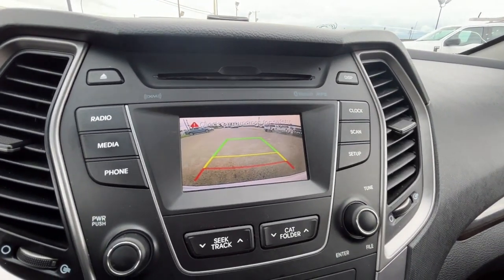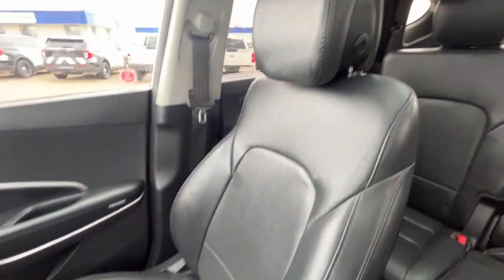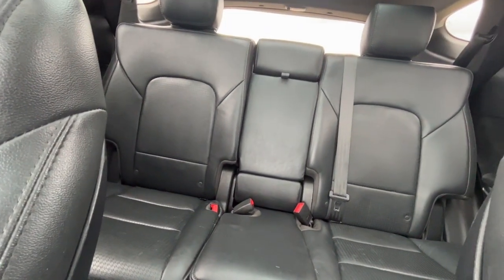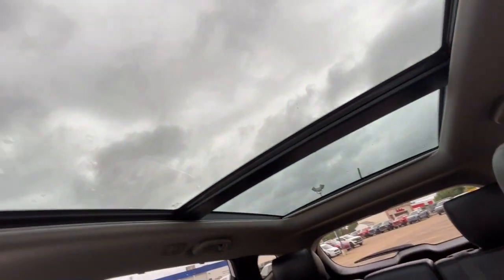Here's our reverse camera with sensors, and we have some black perforated leather seats, a 60/40 split in the back, and the rear seats are heated. We have one more 12-volt plug, some all-weather floor mats, and then lastly we have the power moonroof.